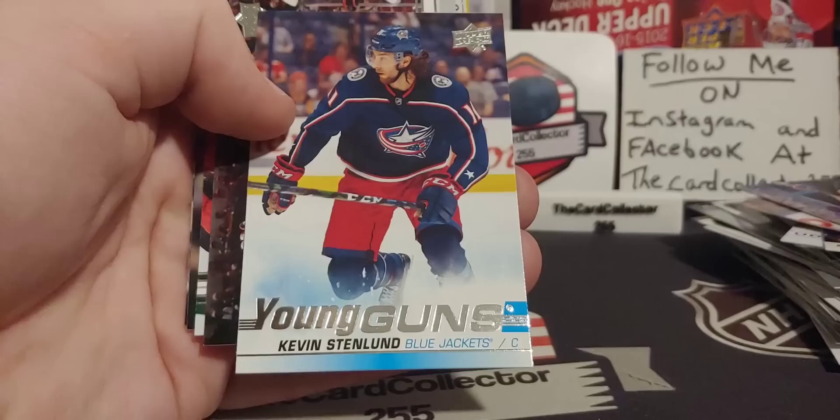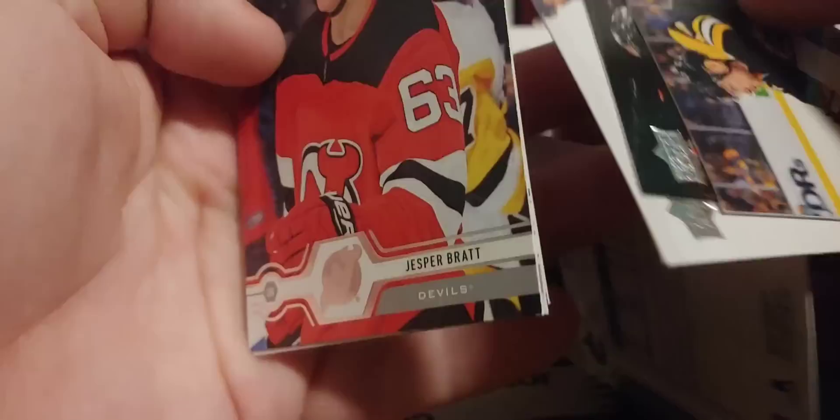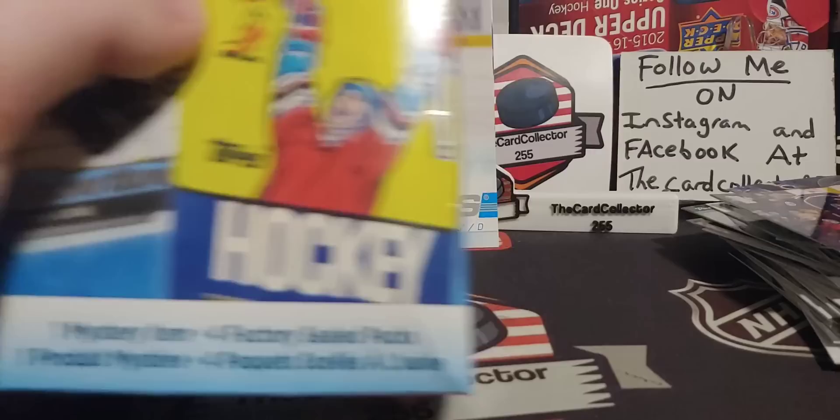There's another one — Kevin Stenland? Peter Ryder Carlson. Last pack — let's see if we get anything good. Nothing much, sadly. The Quinn Hughes is nice, probably brings some money.